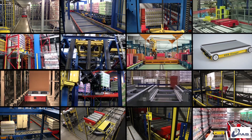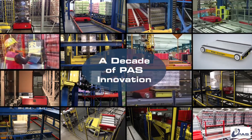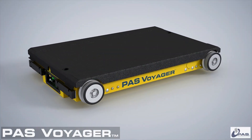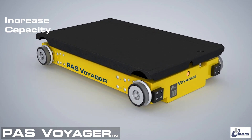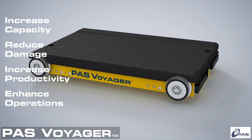While Voyager is a new name in the material handling landscape, the PAS technology on which Voyager is based has been in the marketplace for over a decade. PAS-built vehicles are carrying thousands of pallets in warehouses worldwide. Learn more about how PAS Voyager can increase your storage capacity, reduce your product damage, increase your employee productivity, and enhance your overall warehouse operation.